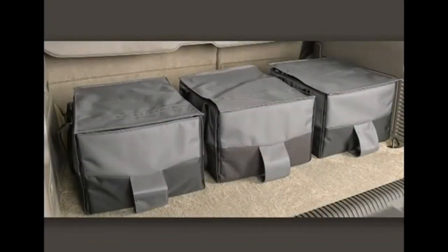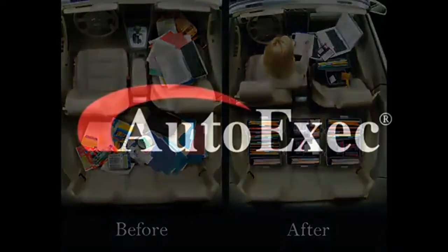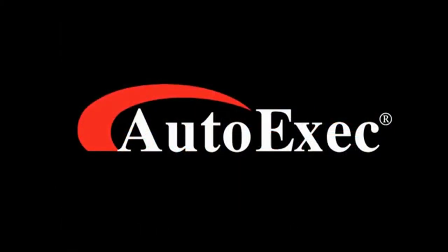Becoming more organized and productive is great for everyday work; however, reducing distractions by cleaning up the mess and clutter in your vehicle creates a safer driving experience, making the Auto Exec File Tote an ideal mobile office in the vehicle.